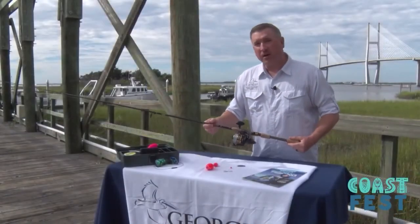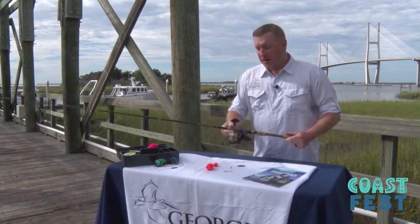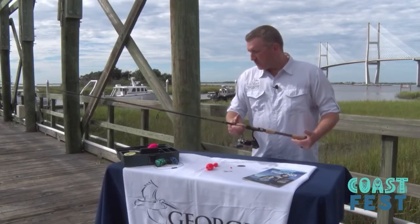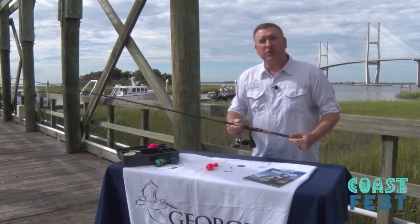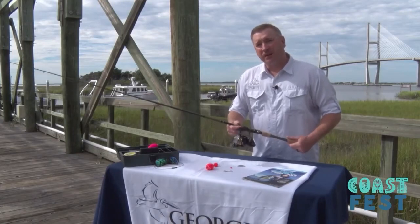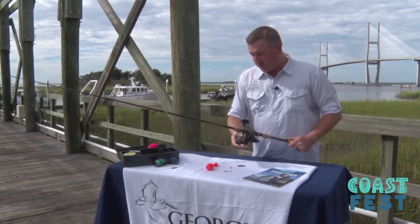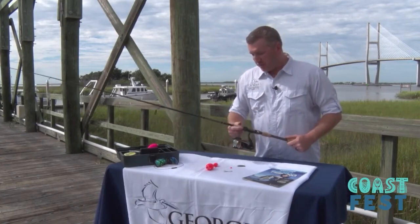This is a basic spinning rod setup — a pin 3000 reel on a medium weight rod. This is a good setup for inshore fishing. We usually use these to target trout and redfish in the creeks and rivers. You can obtain a setup just like this at your local retailer or local tackle shop. I would suggest you talk to the vendor there and tell them what you'd like to target. They can help you get the right size and line class for your target species. Most locations can spool these up before you leave, and once you leave with these, you'll be all set up to head to the dock and go fishing.